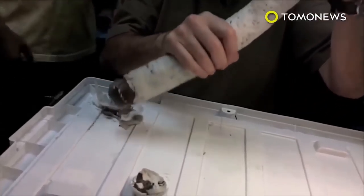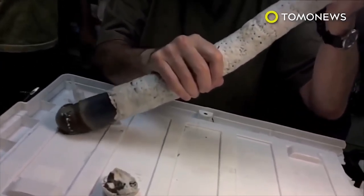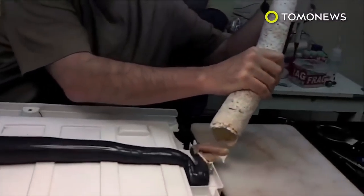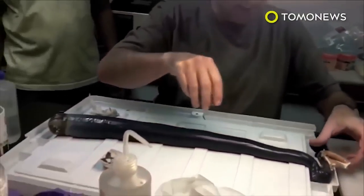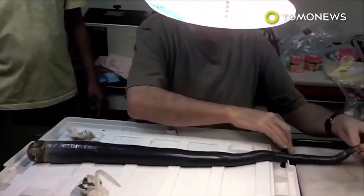A local TV segment about the creatures tipped off a team from Northeastern University. They went to a lagoon in Mindanao's Sultan Kundera province and managed to collect five live worms. Back in the lab, researchers cut off one end of the shell and took out the slimy, black, baseball-sized mass of flesh.